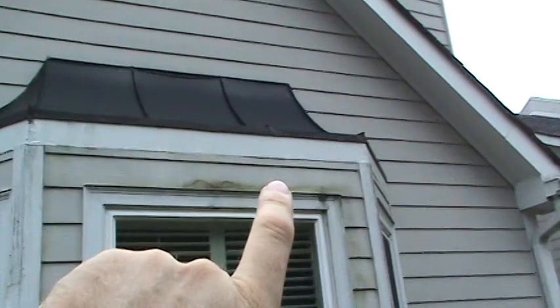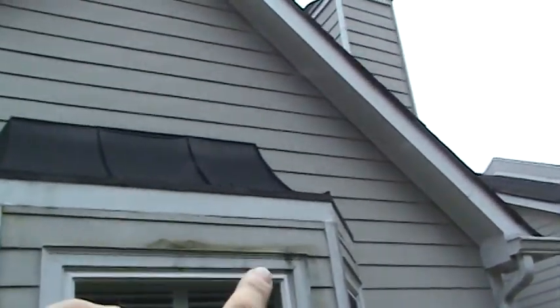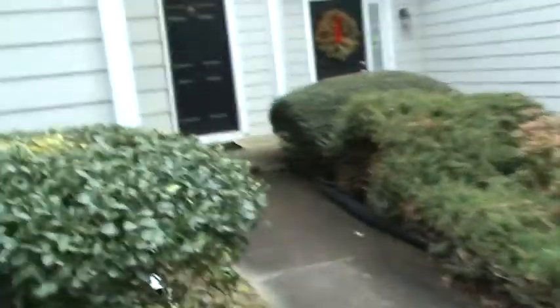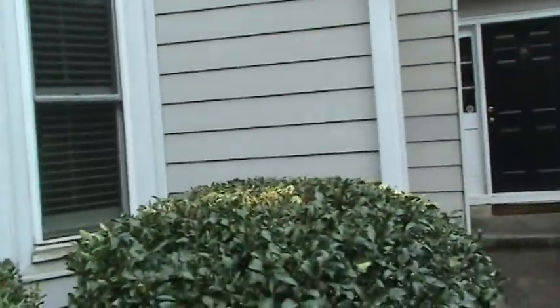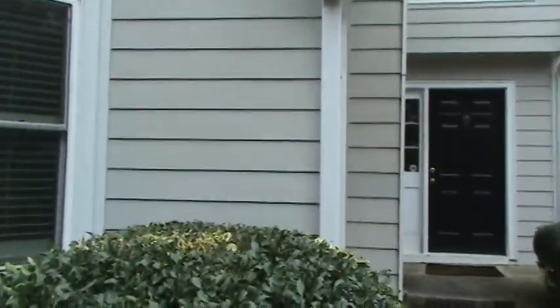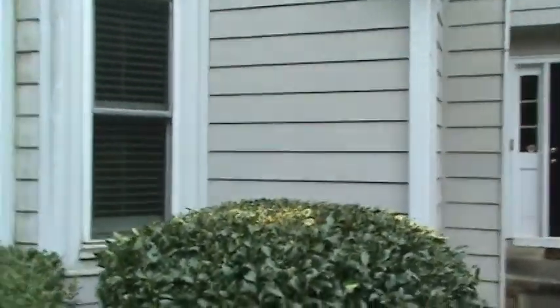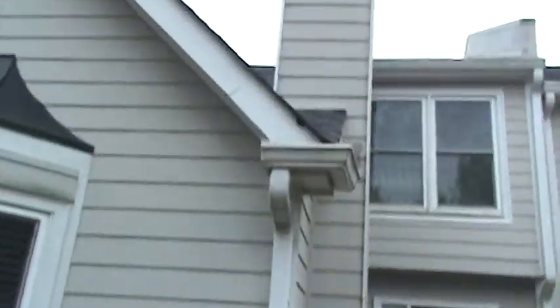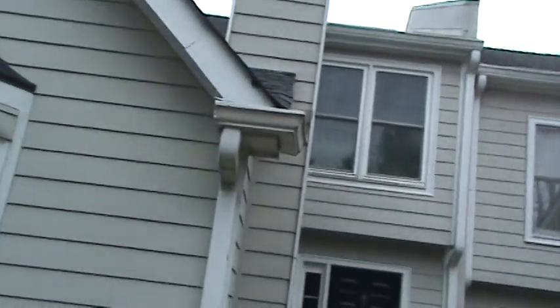The cap underneath the mansard window in the center is rotted, and the metal cap on the mansard — that bottom edge needs to be sealed. You can see a lot of the stuff these guys did here. It's so hard for homeowners — it's not just about price, it's really about quality of work. If you get a cheap contractor who doesn't know what they're doing, they come in and do a horizontal cut on the back of a chimney, it's going to trap the water and rot a bunch of stuff.